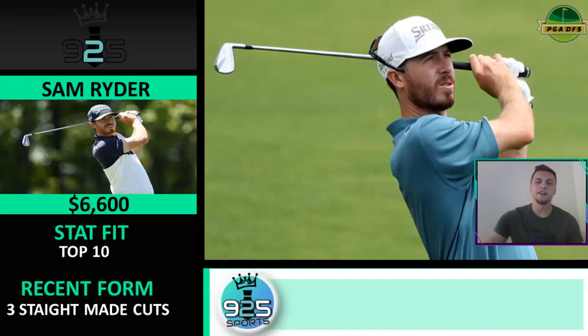Sam Ryder is going to be a great play at that price point — maybe even a cash option. He's a top 10 stat fit and has made three straight cuts. If you take out the withdrawal for an injury on the first hole, he had been playing well since coming back from that wrist injury. Two straight made cuts since that withdrawal. He's a really good stat fit — pretty much top 50 in all the stats we're looking at. Sam Ryder at this price point, we like, and he has that T45 finish at one of the comp courses.